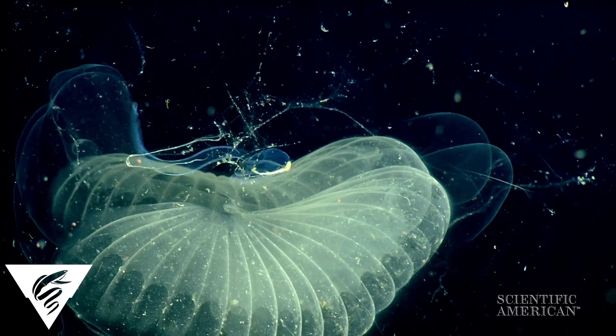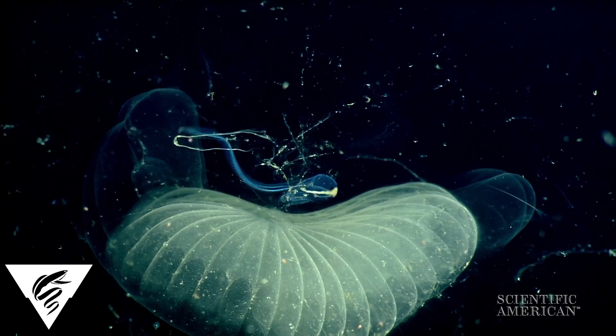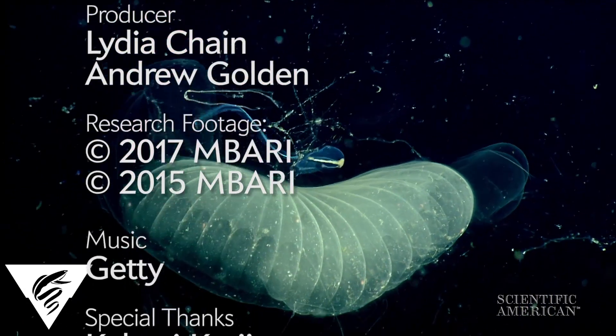The details of the gooey structure and how larvaceans even construct it is still a mystery. For Scientific American, I'm Lydia Chain.